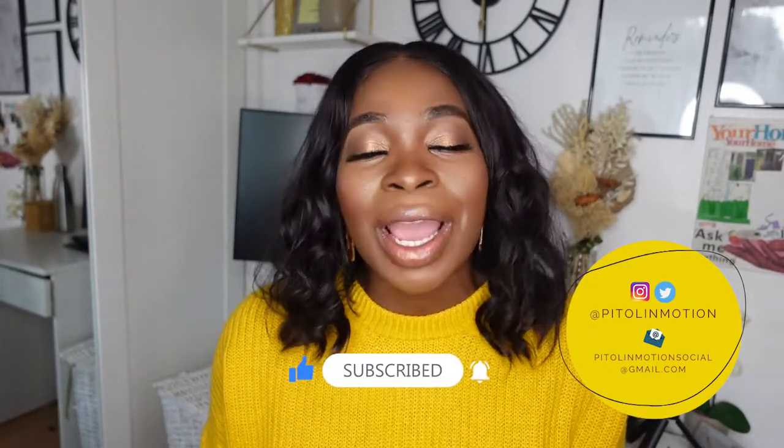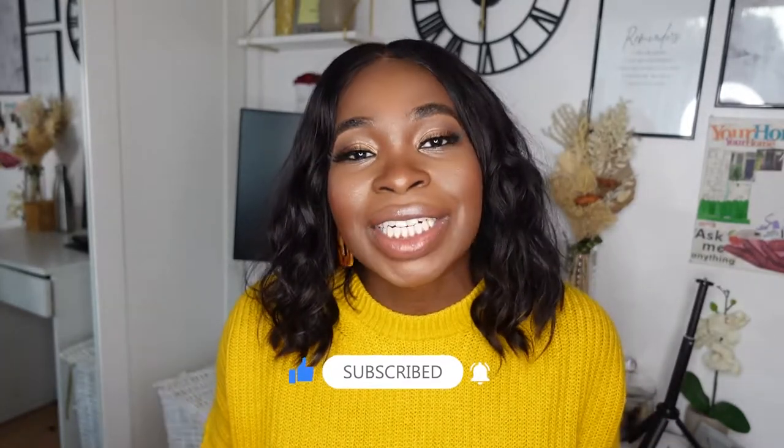If you're one of my loyal subscribers, I appreciate you. Make sure you hit that bell notification if you haven't already done so. I'm going to be changing up how often I post very soon. At the moment I post every other Sunday, but I feel like I'm going to be posting a little bit more frequently, so make sure you hit that bell notification so you never miss a video.